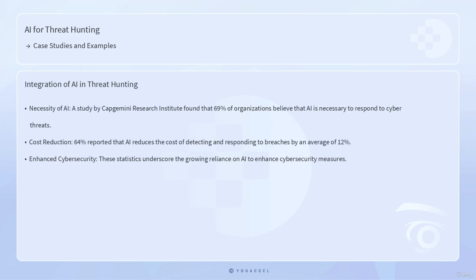Furthermore, the integration of AI in threat hunting is supported by compelling statistics. A study by Capgemini Research Institute found that 69% of organizations believe that AI is necessary to respond to cyber threats, and 64% reported that AI reduces the cost of detecting and responding to breaches by an average of 12%. These statistics underscore the growing reliance on AI to enhance cybersecurity measures and the tangible benefits it provides in terms of cost savings and improved threat detection.